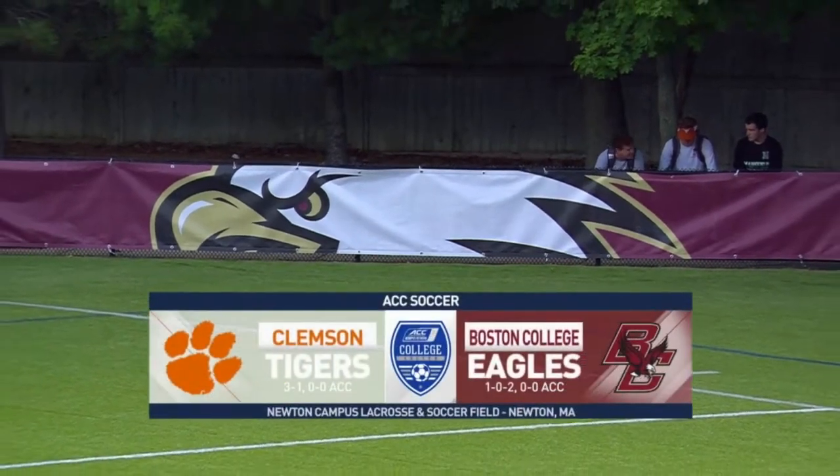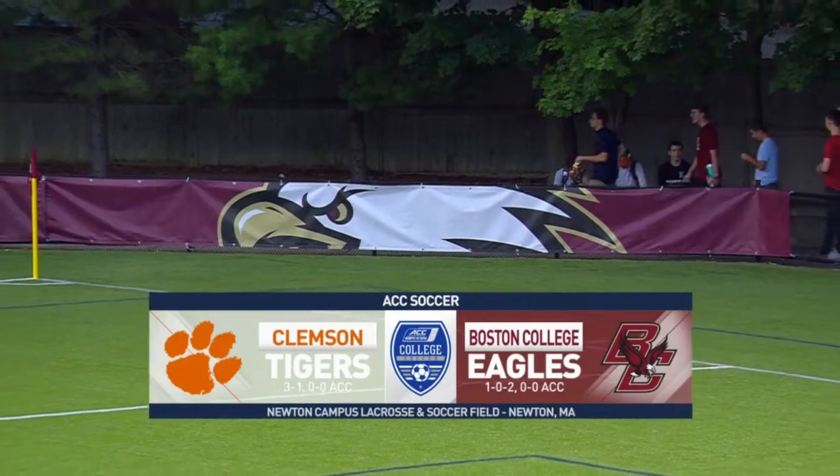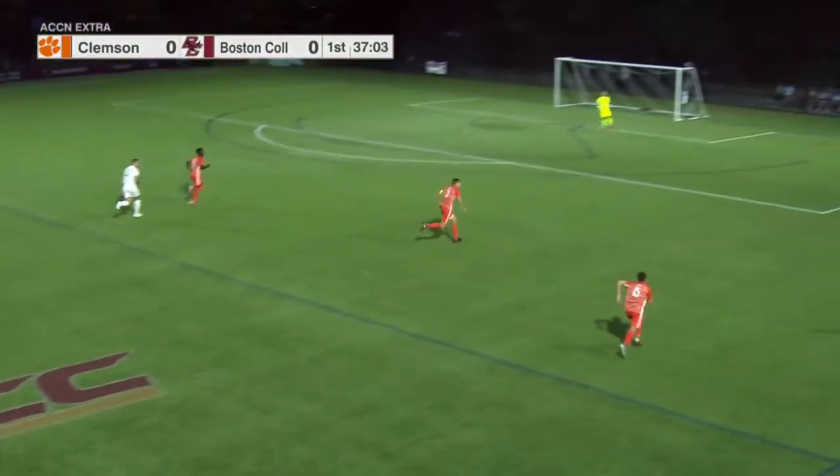It's opening night on the ACC men's soccer schedule. Clemson and Boston College trying to fire off their first salvos with league wins. Luna was the one who scored the tying goal — it was really quite a remarkable effort.